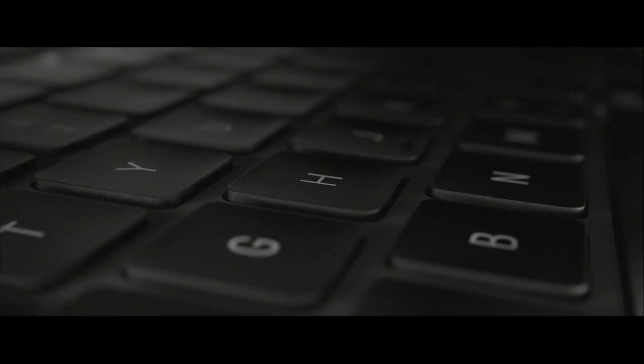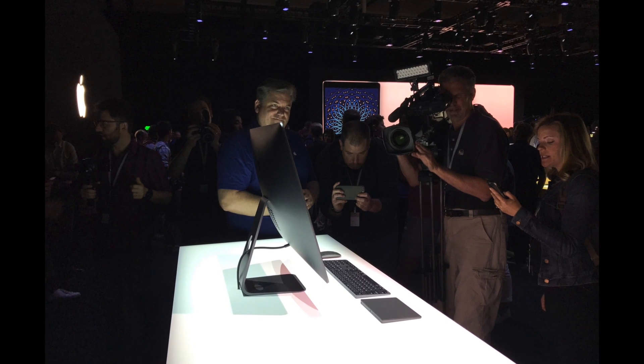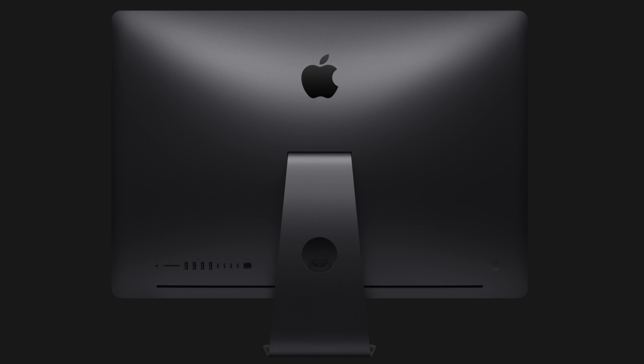The space-gray aluminum and matching matte wireless keyboard mate well with a special black Magic Mouse 2 and Magic Trackpad 2. Along with the dark finish, iMac Pro differentiates itself from the regular iMac series with expanded port options.